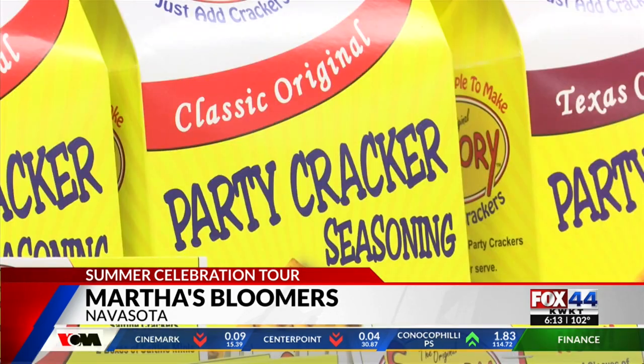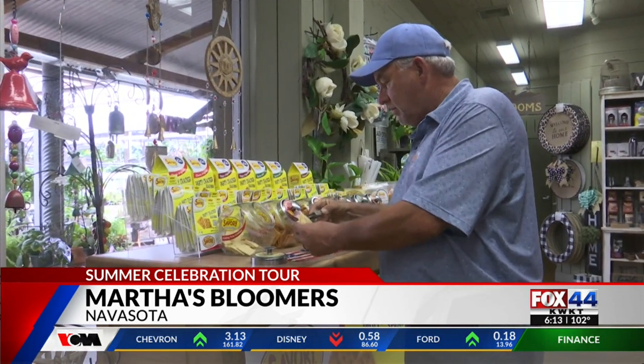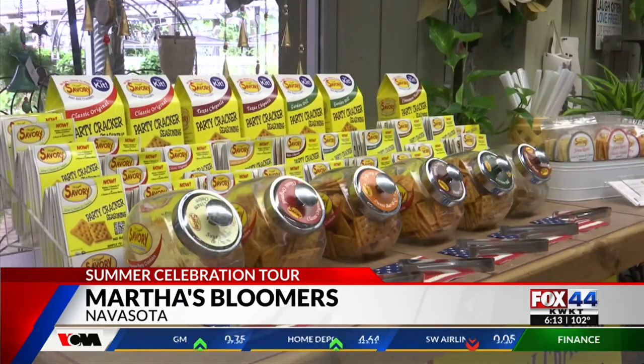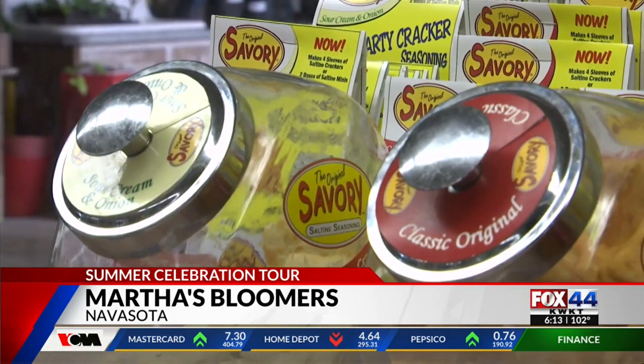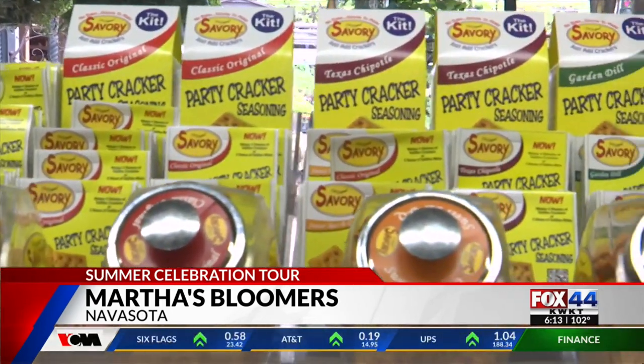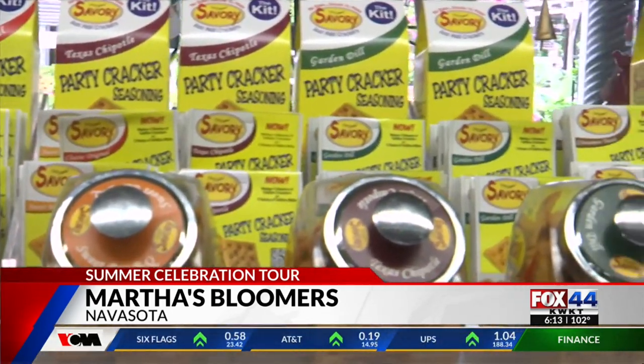Outside the restaurant, you can snack on salty treats. Everyone comes and the first place they go is to sample the crackers. Martha's Bloomers creates the savory seasoning blend on site, and it's a white spread hype. It is shipped all over the United States for grocery stores or other clients.